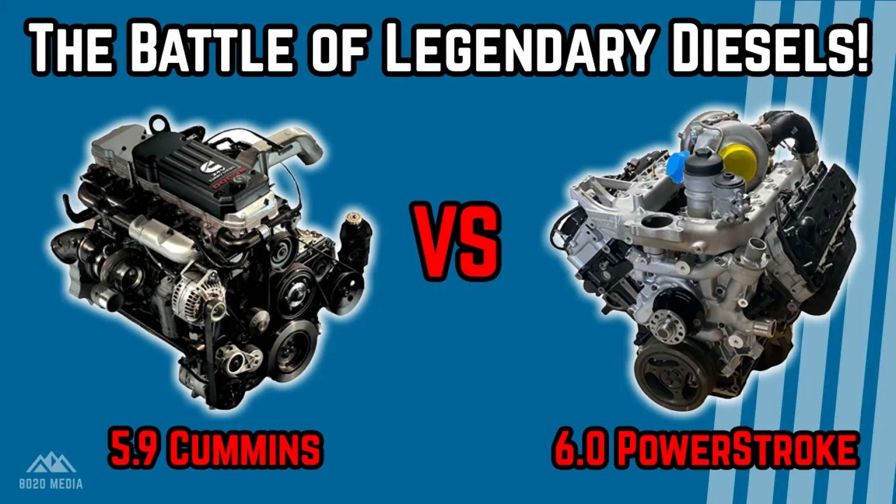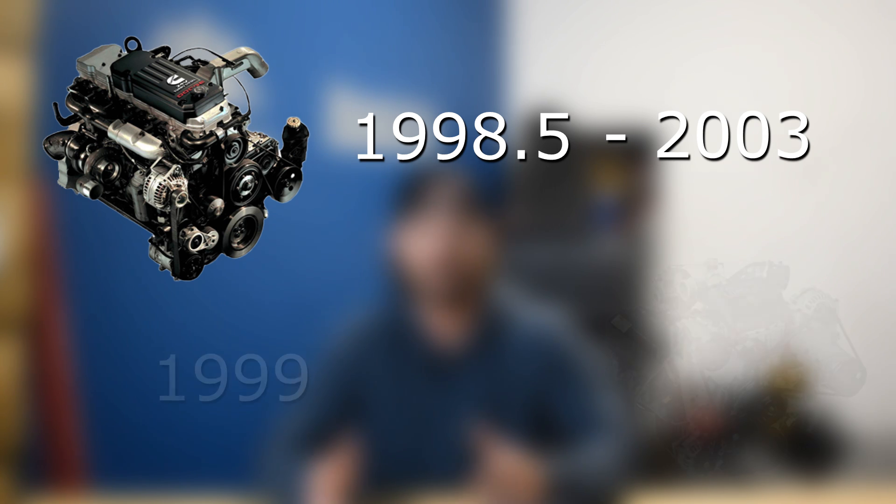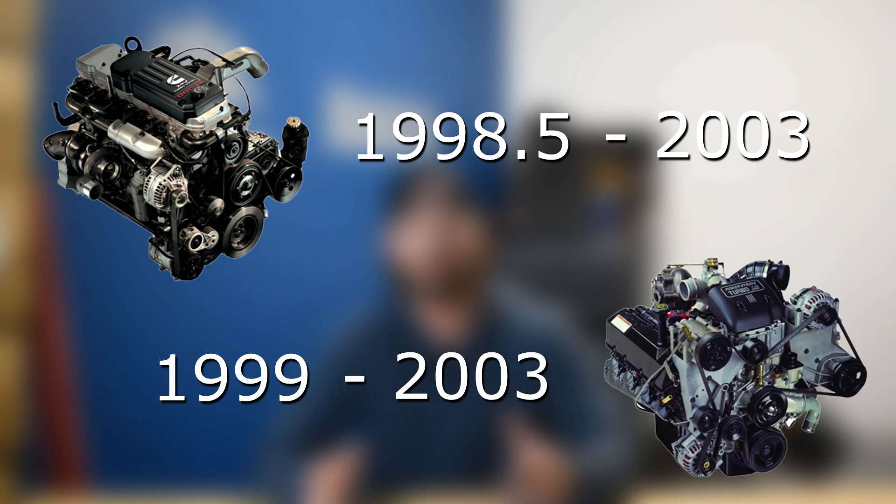Comparing these two engines is slightly challenging because they were produced during different time frames, and there were a number of revisions that took place to each engine. If we're looking at the older OBS Fords from 94 to 97, those ones really line up from a comparison standpoint against the Cummins 12 valve, so we're not going to get into those engines. Also, when we look at the revamp that Dodge did to the 5.9 Cummins in 2003, that's going to better match up against the 6.0 Powerstroke. With this video, we're primarily going to focus on the 1998.5 until 03 5.9, and the 99 to 2003 7.3 liter.